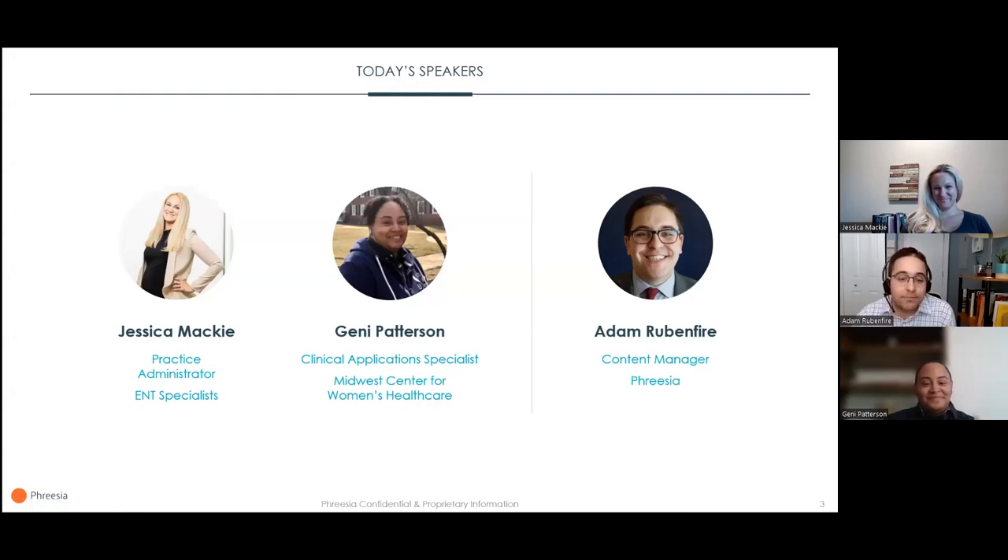Jessica Mackie is a practice administrator at ENT Specialists in Novi, Michigan. She has been with the organization since 2007 as an active member of the Accent ENT Administrators community. Jeannie Patterson is Clinical Application Specialist at Midwest Center for Women's Healthcare in Illinois, where they have worked for 18 years. Jeannie's main responsibilities are managing Freesia and CommandLink software, and ensuring staff are up-to-date on training.